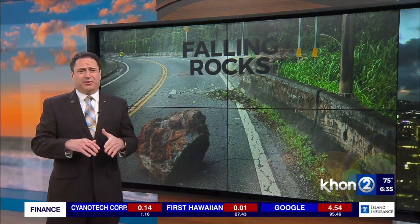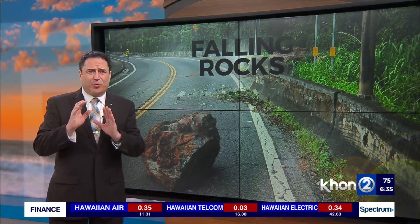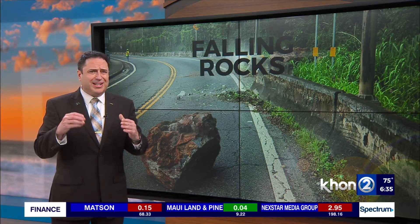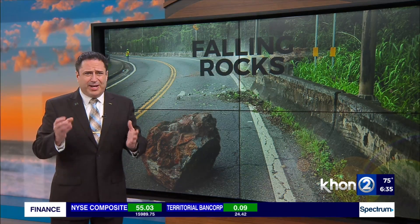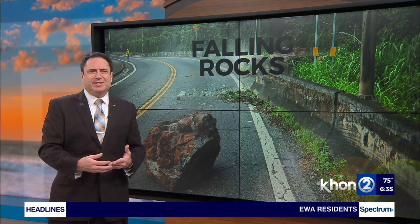Let's talk about these rock falls, because they've happened at least three times, and it's a dangerous thing. We're not sure what caused the recent rock falls on Oahu. One likely culprit is the rain that we had at the end of January into the beginning of February. We had quite a bit of rain, which may have loosened the soil around the rocks, causing them to eventually fall. But whatever the reason, a lot of people are wondering how they can keep this from happening to them.